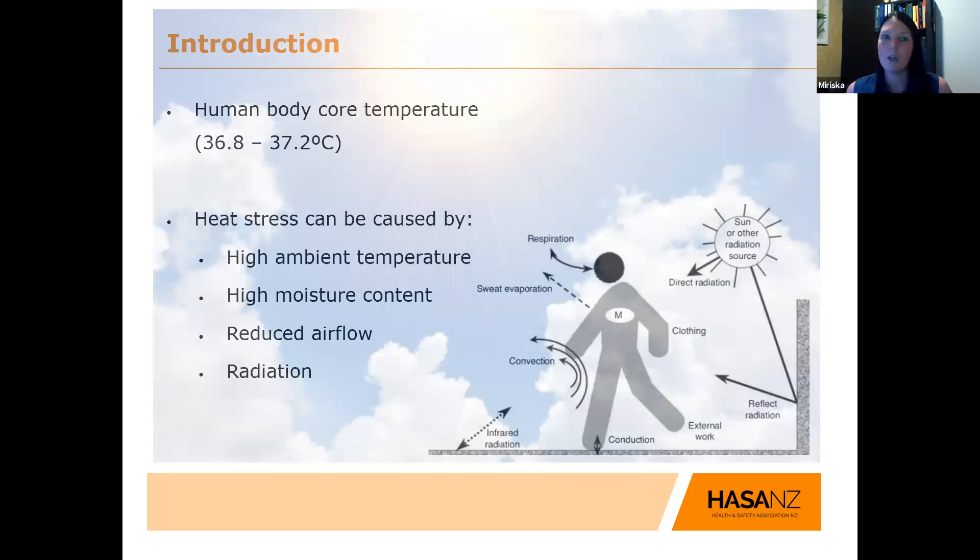Let's talk about core temperature. The human body tries to manage our core temperature in a range of about 36.8 to 37.2 degrees Celsius. We do this via conduction, convection, radiation, evaporation, or even our internal metabolic rate. If you don't have a really good balance, you can go into heat strain or into heat stress.